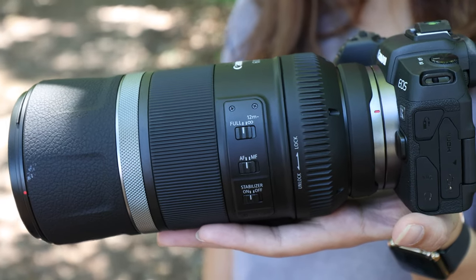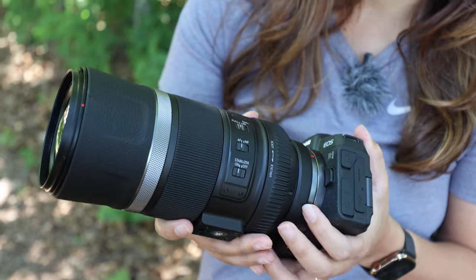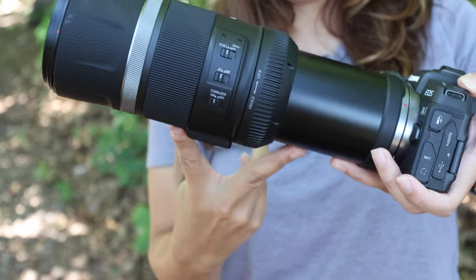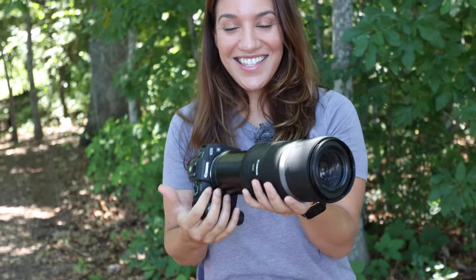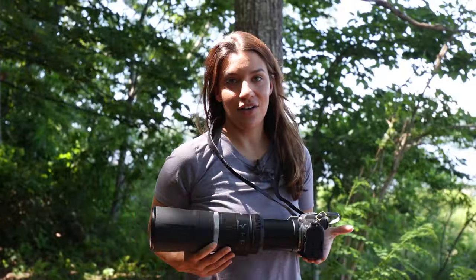It's so incredibly light. I'm holding it up with one hand so you can see. One cool feature is it can be compact, and then you unlock the lens, extend it, and lock it again, and then you're at 600 millimeters and you're ready to shoot. I'm a globe trotter. Try to do that with yours.